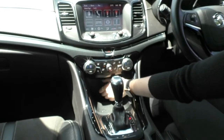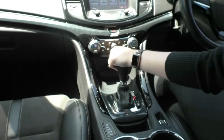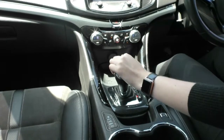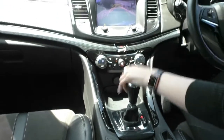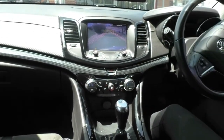Just below that you do have a bit of storage and a 12-volt socket, and then your automatic shifter. Bring it down into drive, and across to the left puts it into sports shift where you can shift through your gears manually. Popping it into reverse gives you a really nice reverse camera display that comes up on your centre screen, and the guide lines move to show where you'll end up.